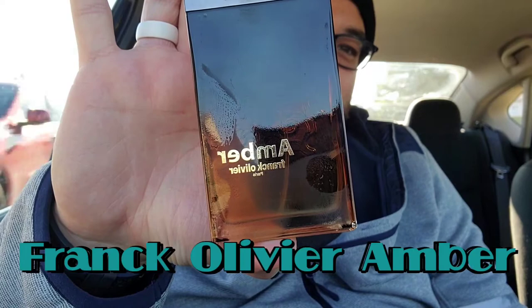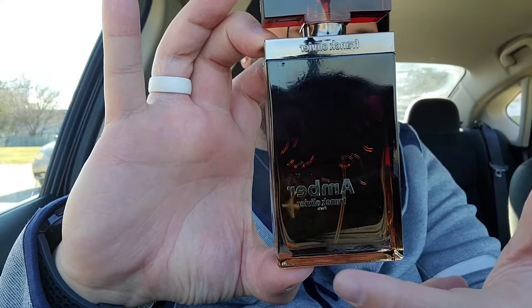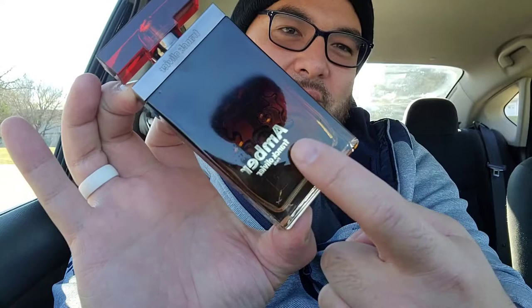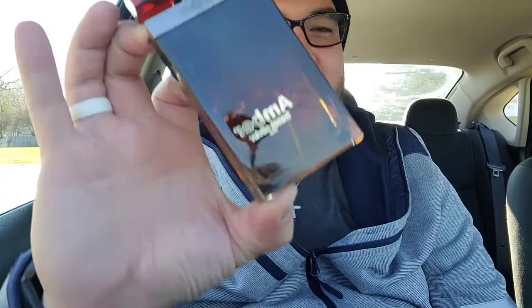The fragrance from the house of Frank Olivier I'm discussing is Frank Olivier Amber. Besides probably being the ugliest bottle in my collection — and it is quite ugly — and this cap looks like one of those long Legos you step on in the middle of the night, the juice on the inside does not match this bottle. One other thing I hate: look at that stem placed right in the middle — I'm going to lose at least maybe 10 sprays because they put it dead center instead of in the corner.